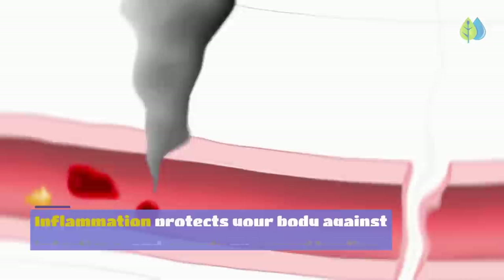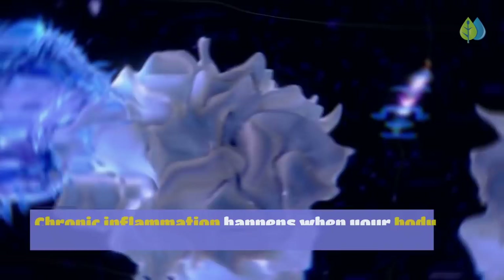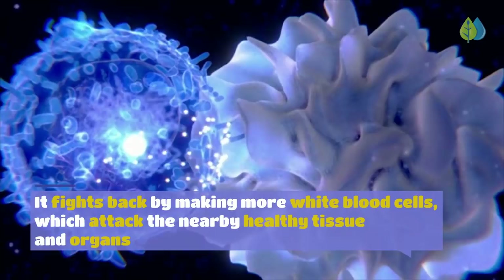Inflammation protects your body against infections and speeds up wound healing. But when inflammation lingers on, it causes other problems. Chronic inflammation happens when your body senses that it is always being attacked. It fights back by making more white blood cells, which attack the nearby healthy tissue and organs.